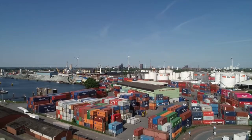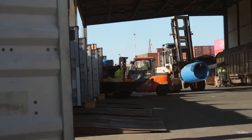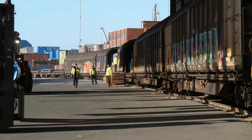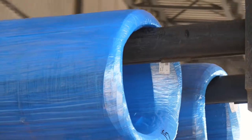Annually, we reach a capacity of over 200,000 tons. The cargo is being loaded and secured in a good and workmanlike manner into all types of containers.